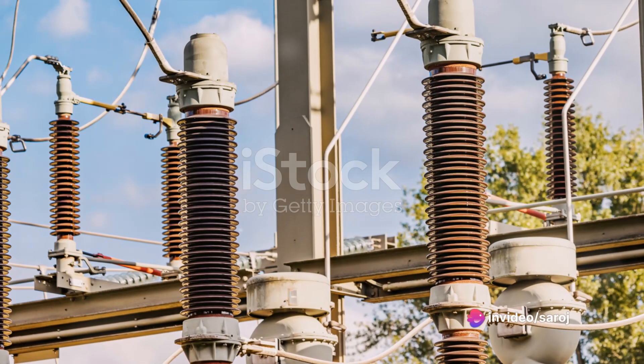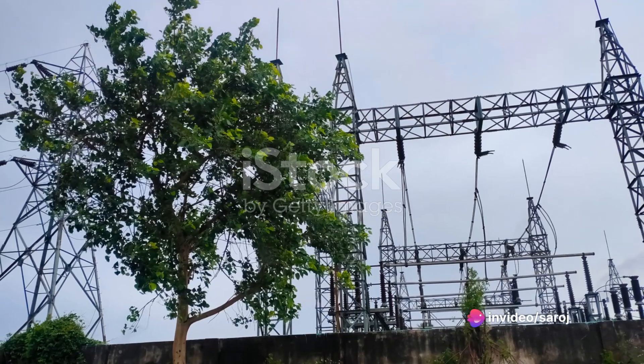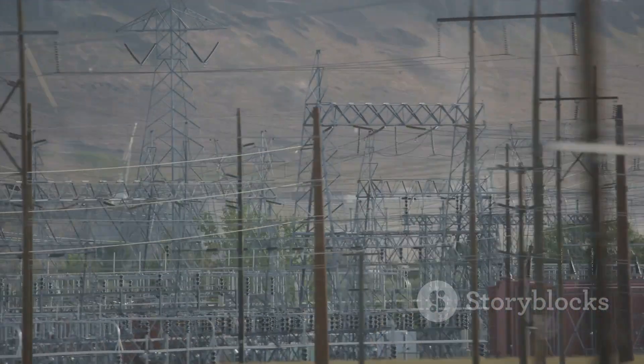In essence, the current transformer is a silent guardian, a vigilant protector of our electrical systems. It ensures the safe and accurate monitoring of electrical currents, making it indispensable in our power systems.